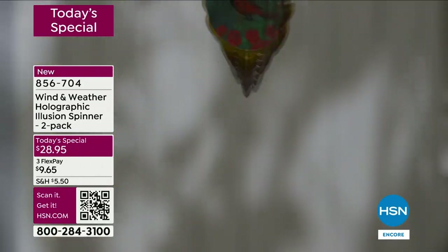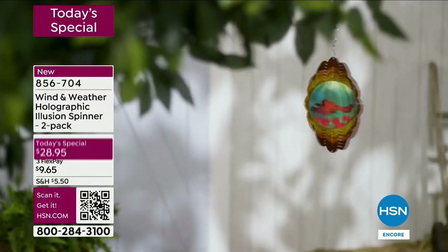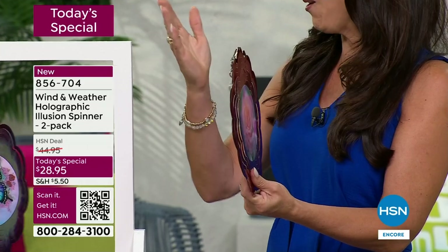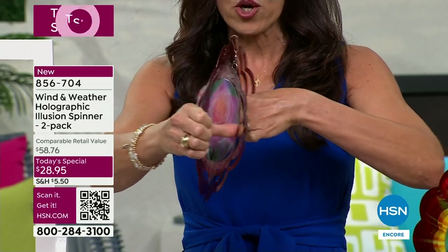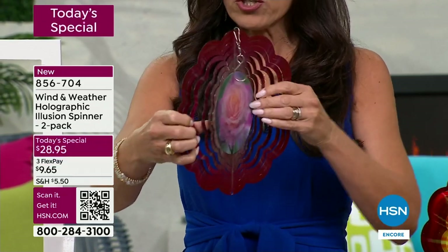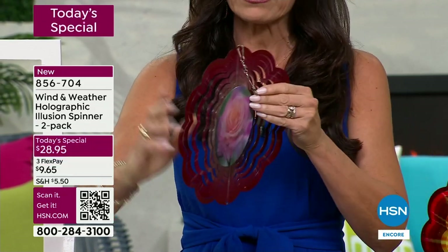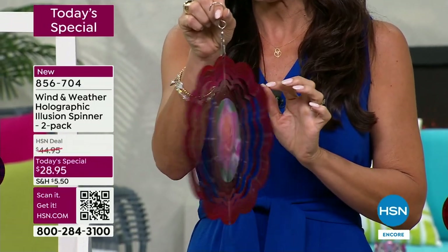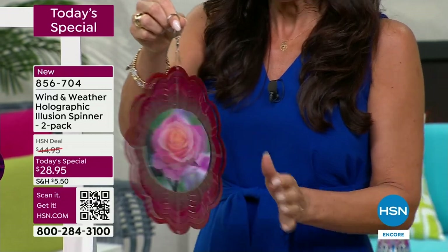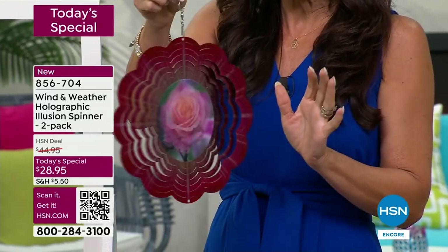It'll come to you completely flat in a cardboard, very well protected. All you do is put your fingers on either side and push — you just open it. You can open it a lot or a little, that's completely up to you. You get this hook right here that you can hook it anywhere. That little bit of opening is all you need.